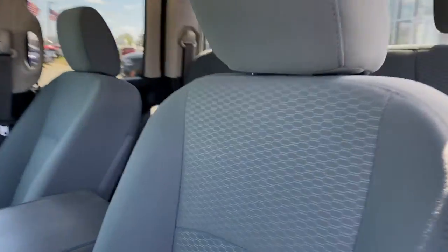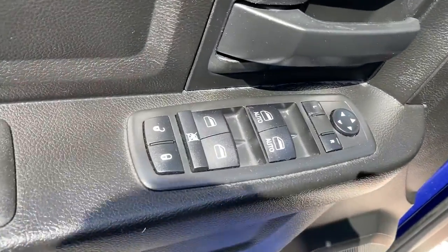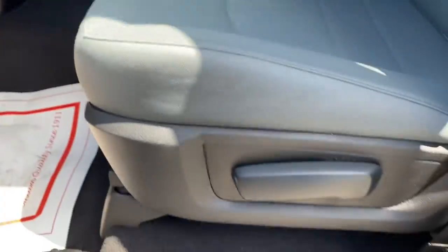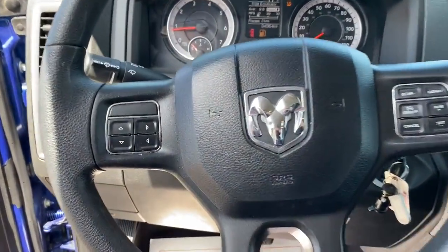Keyless entry, backup camera, four-wheel drive, V6 cylinder engine, heated mirrors, aluminum wheels, stability control, eight-speed AT, intermittent wipers, traction control.